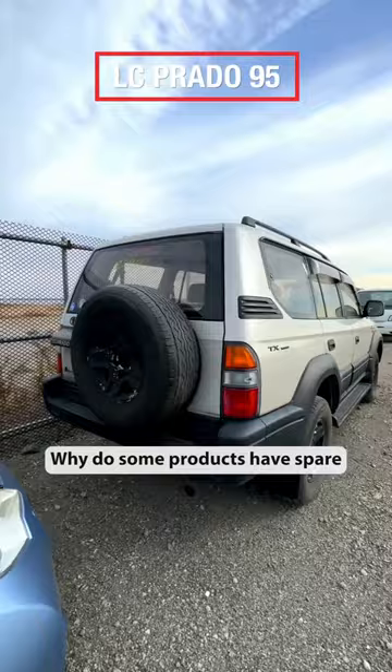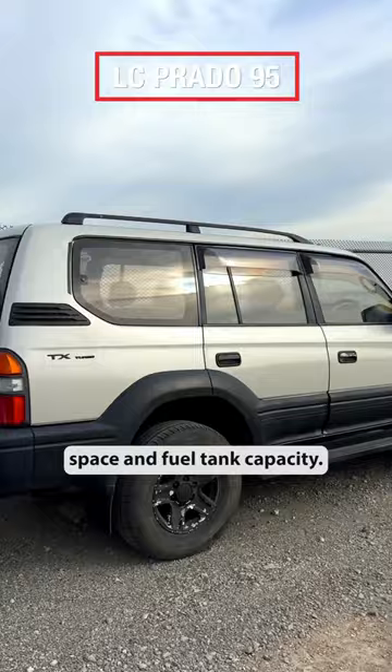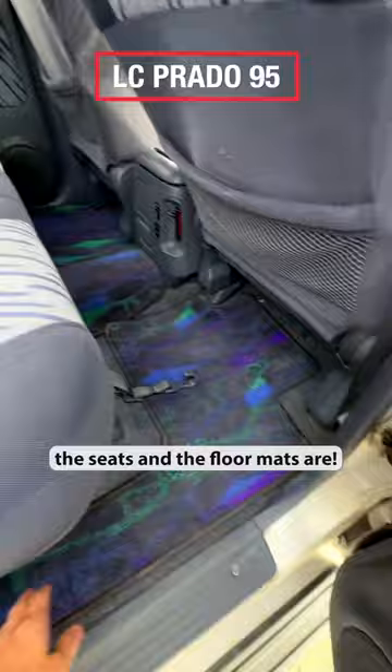Why do some products have spare tires hanging on the back door? Maybe to increase the cargo space and fuel tank capacity. Five doors, eight seats — and check how clean the seats and floor mats are. Very impressive for a 27-year-old vehicle.